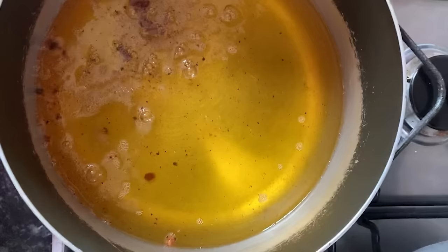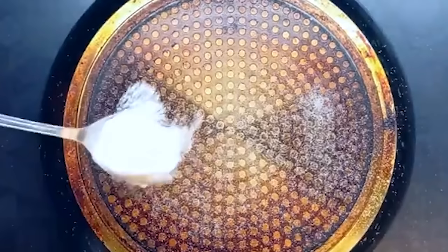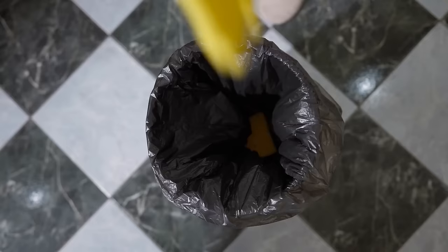Soak up oil. Oily substances such as cooking oil, sunscreen, and hair oil can be tricky to clean up if you spill them. However, baking soda can make the job easier. First, sprinkle a generous amount of baking soda directly onto the oil spill. The baking soda will quickly absorb the oil. Let it sit for a few minutes to properly soak everything up. Next, use a broom or brush to sweep up the soiled baking soda along with the absorbed oil. Dispose of the mixture in a trash can.